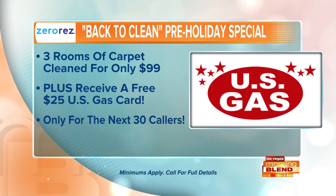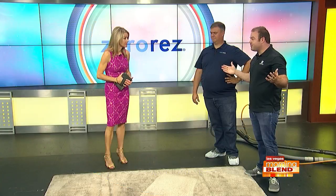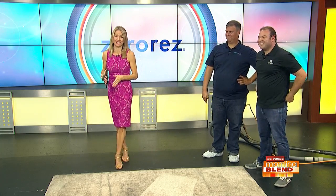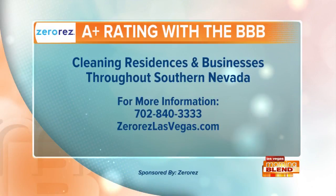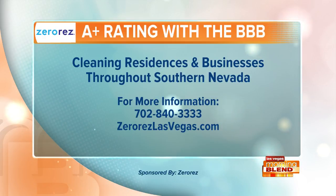We've got an amazing special today: three rooms of carpet cleaning — pre-treated, cleaned, and sanitized for only $99. Right now, we're going to throw in a $25 gas gift card to U.S. Gas to help you fill up your tank. Technicians will even throw in a free high five! It's the back-to-clean pre-holiday special with Zero Res — just in time to have things looking great before the family comes by. It's only for the next 30 callers, so call 702-840-3333. Restrictions and minimums apply. Zero Res Las Vegas, proud sponsor of the Morning Blend, covers the whole valley, and has an A-plus rating from the Better Business Bureau.